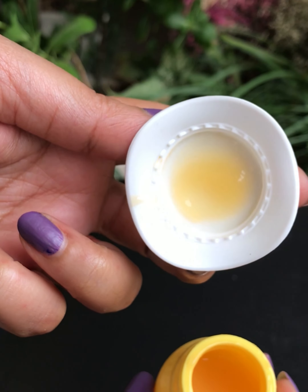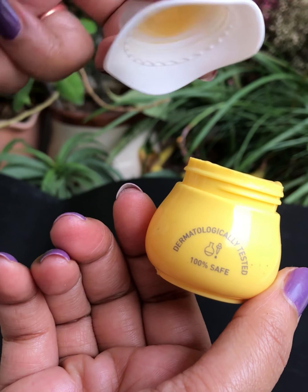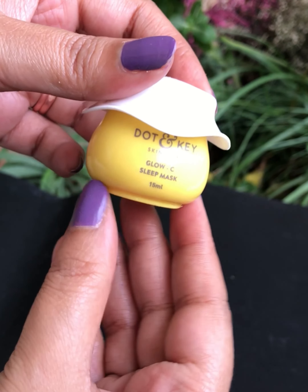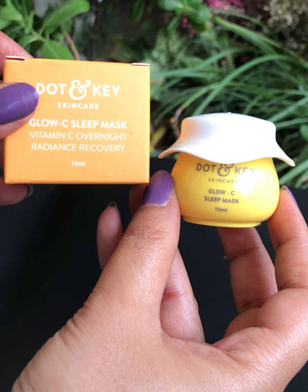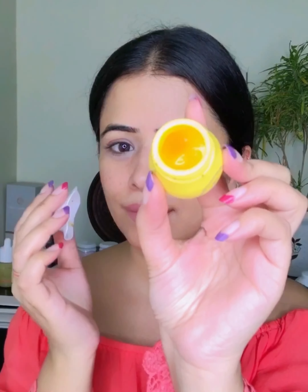This Overnight Glow Vitamin C Sleep Mask by Dot & Key Skincare is enriched with ceramides and hyaluronic acid. It recovers skin's lost radiance while you sleep and gives glowing skin the next morning. It contains vitamin C derived from pineapple, pumpkin oil, and blood orange. It helps lighten dark spots and pigmentation, and makes your face glow. It has a rich luxurious gel texture. I will massage on my chin area to help keep that double chin away, and also along the jawline — so this was the last step of my night-time skincare routine.